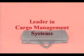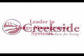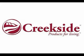Out of the way until you need it next. The Cargo Mini, just one of the many unique cargo management systems brought to you by Creekside — products for living.